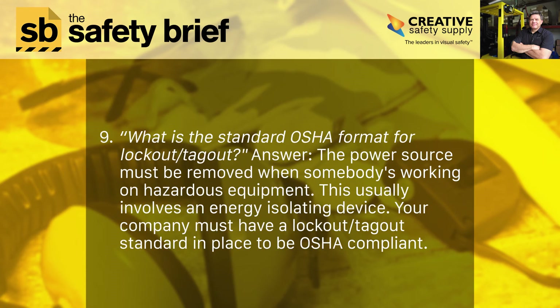Nine: what is the standard OSHA format for lockout tagout? The power source must be removed when somebody's working on hazardous equipment. This usually involves an energy isolating device. Your company must have a lockout tagout standard in place to be OSHA compliant.